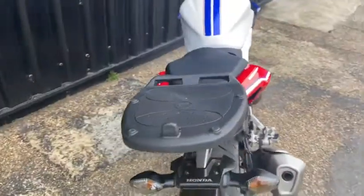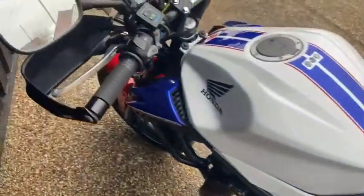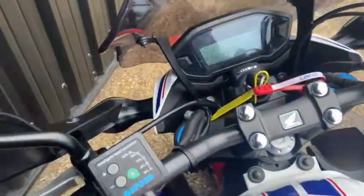It's got a whole host of accessories fitted such as a rear rack for a top box. You've also got hand guards, dark coloured fly screen and Oxford heated grips as well.